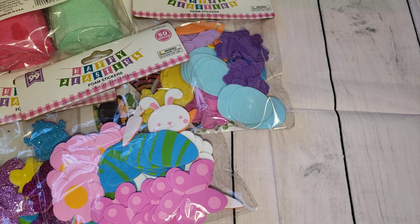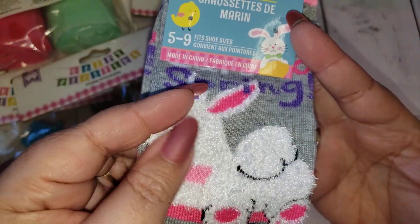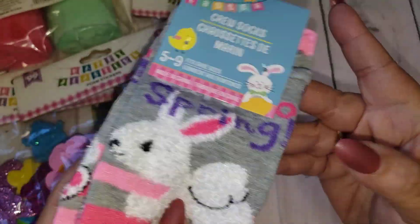Moving along to the Dollar Tree — I didn't pick up a lot since they didn't really have anything new. But I did pick up these cute little crew socks. They are the bunny style and I like the bunny part because it has a little fuzzy texture — they're raised a little bit. The colors are super cute too.